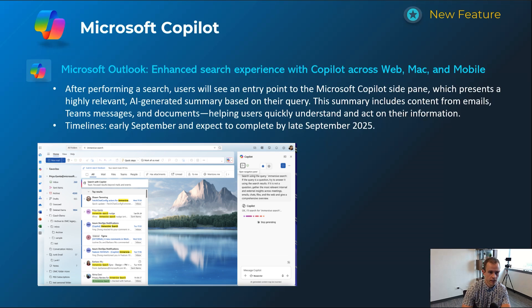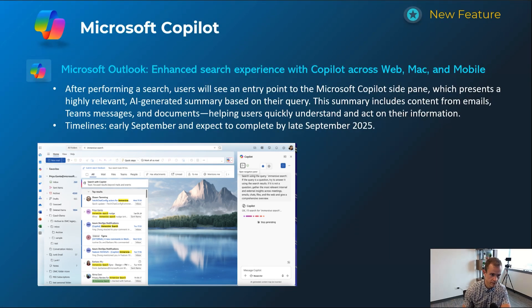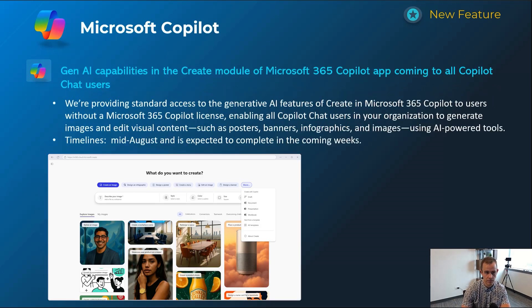Next one is for Microsoft Outlook — an enhanced search experience where when a user types something in the search box, Copilot will pop up and do a more thorough analysis in the side pane, looking through other email messages, Teams messages, and documents to help summarize the most relevant information. This will happen early September and be complete by late September.